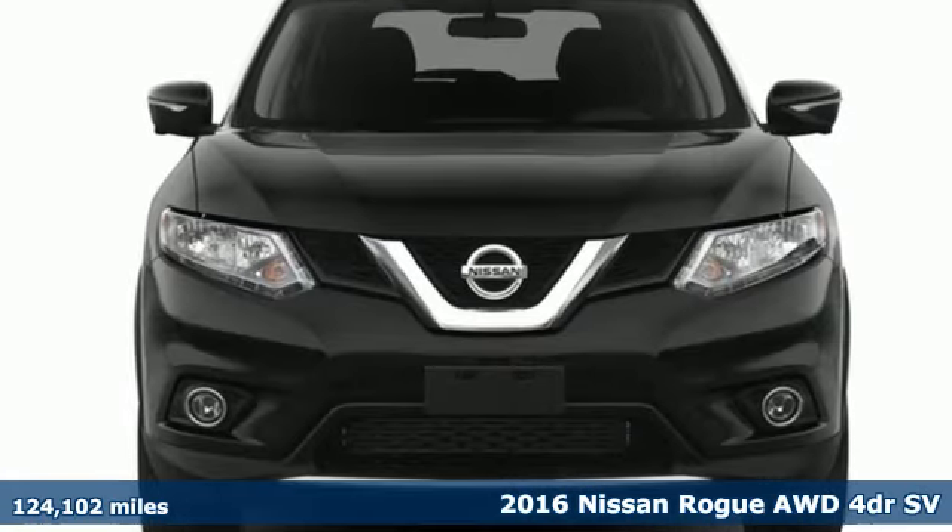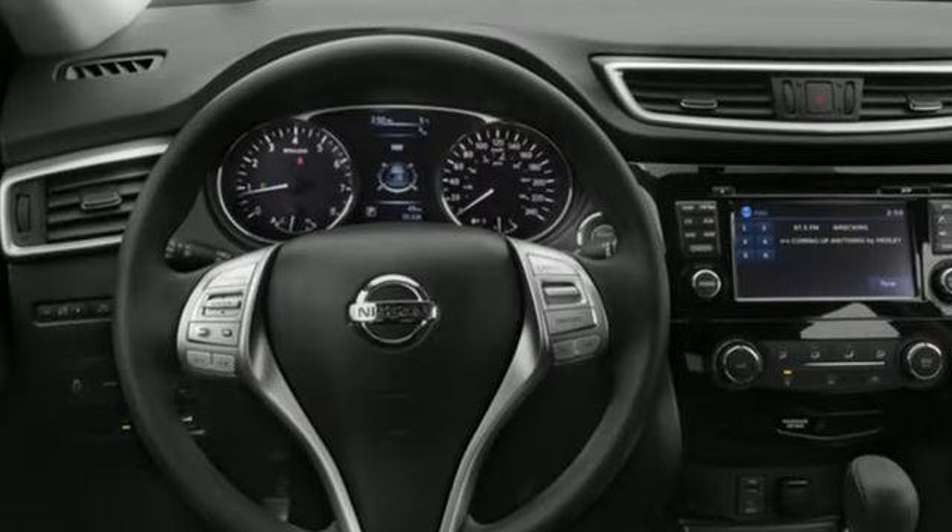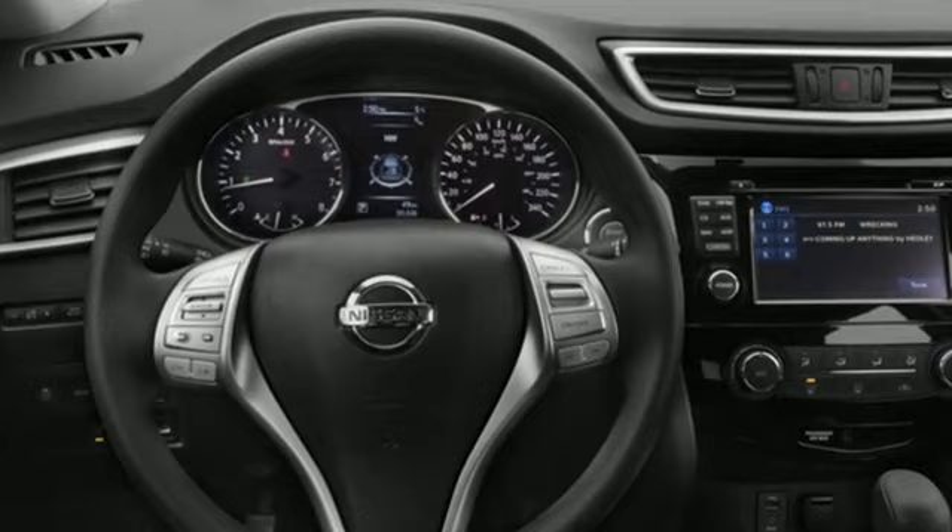Features include Bluetooth, dual zone climate control, external memory control, inline four-cylinder engine, and two-way power driver lumbar seat.